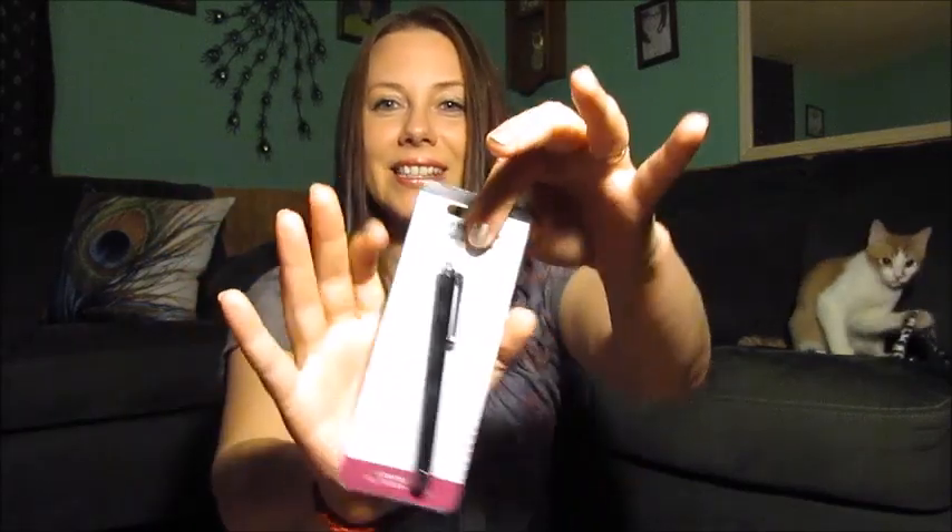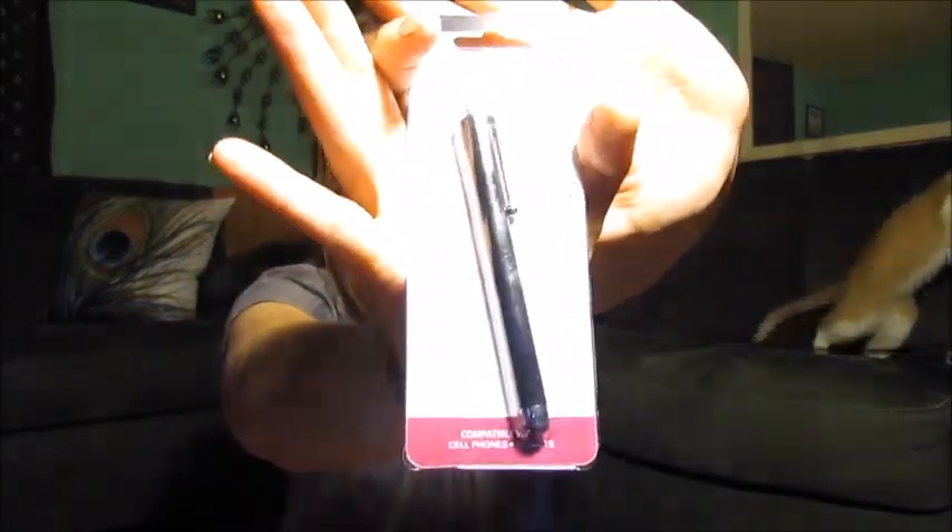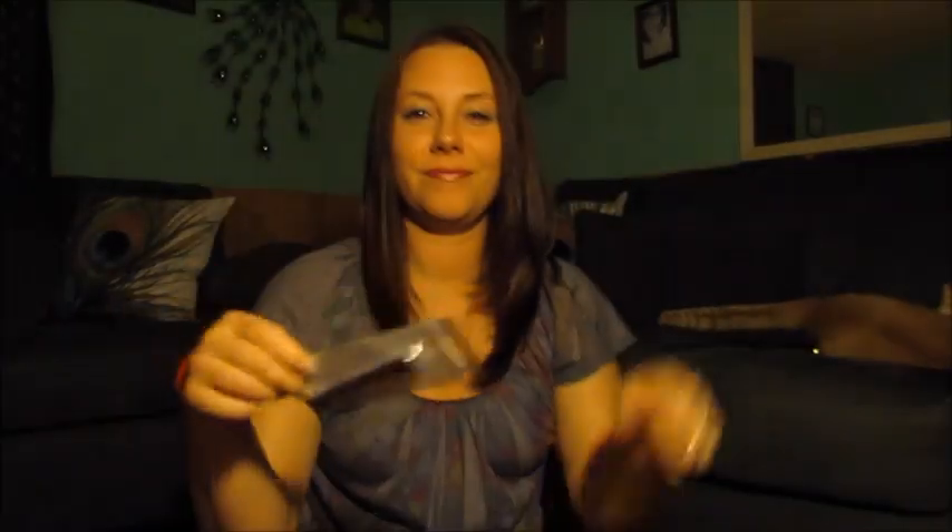My son picked this out — it's a stylus for touch screens. It's one of those little pen things that help you touch your iPhone or iPad. He's got an iPod and he wanted it just to help him touch the screen.